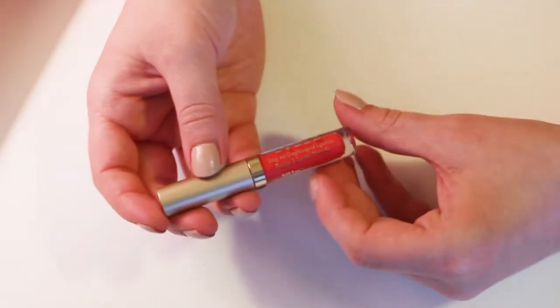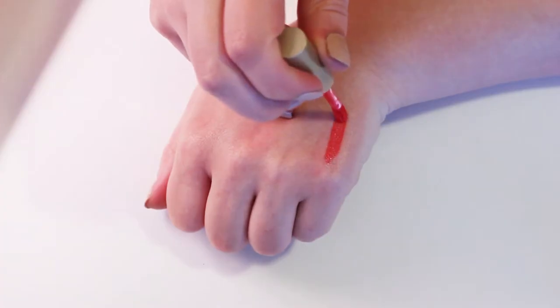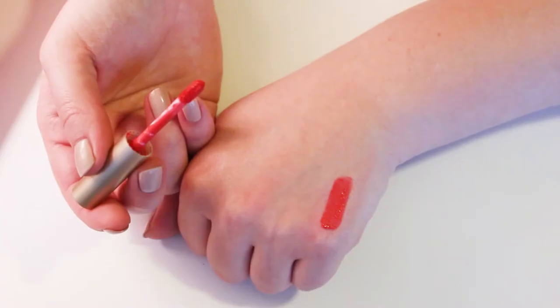This is the Stila Stay All Day Liquid Lipstick in Venezia. It's a mini. I do like the formula of these and I think I liked this shade on me. I think I'm going to keep this one.